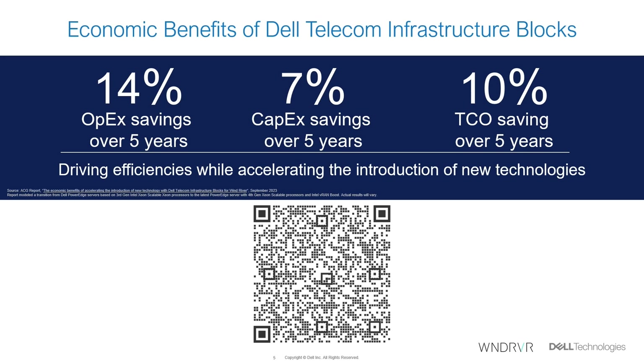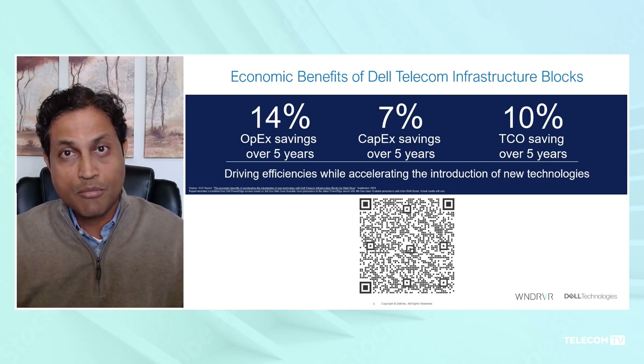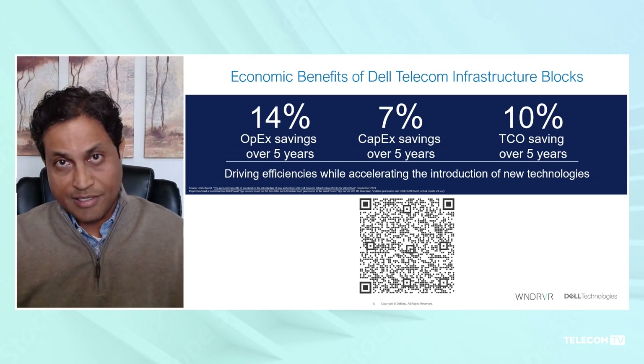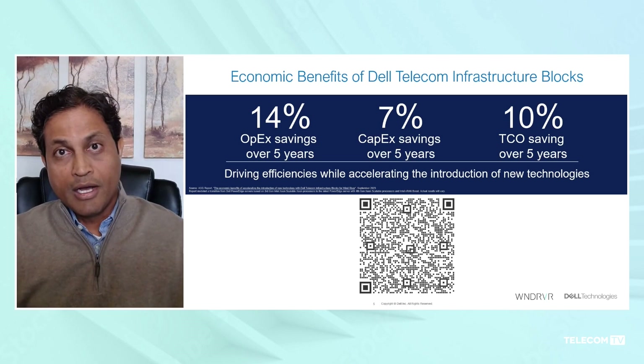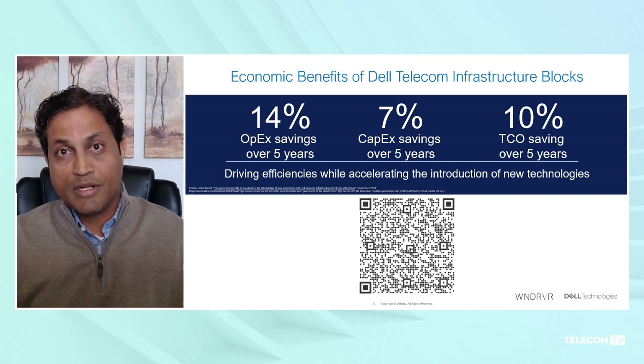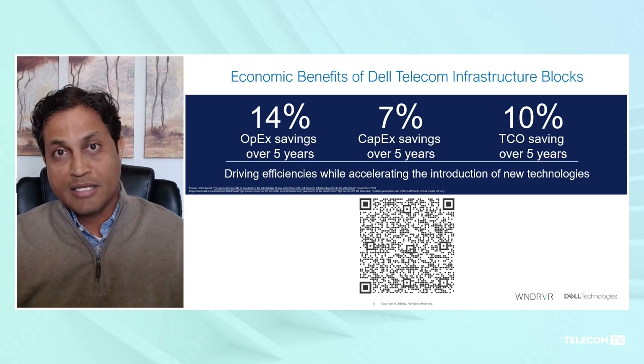There was a capital reduction primarily because the fourth-generation processor significantly outperforms the third-generation. In addition, because of the engineered system, the number of faults, network performance, day-two provisioning, and initial automation were all reduced, resulting in about 14% OPEX savings over five years. One significant finding was that introduction of new technology took about six months less than it would without an Infrastructure Block, contributing to both CAPEX and OPEX savings as server counts were reduced earlier.